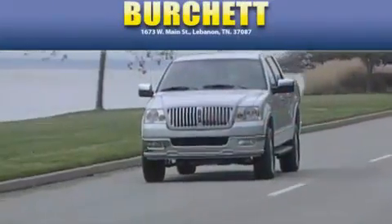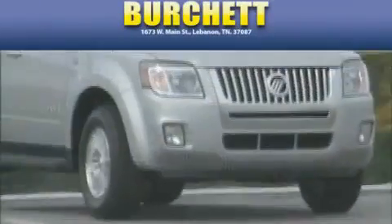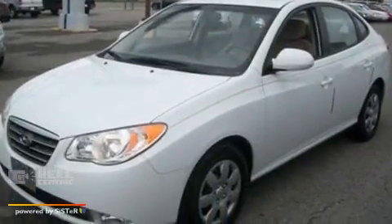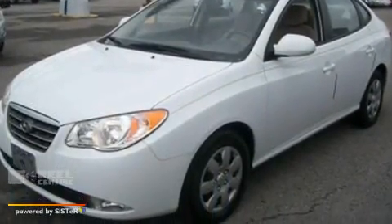Another fine vehicle offered by Burchett Ford Lincoln Mercury. This is a 2009 Hyundai Elantra. It features a 2.0-liter four-cylinder engine and an automatic transmission.